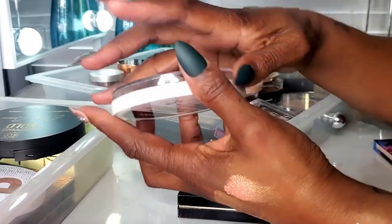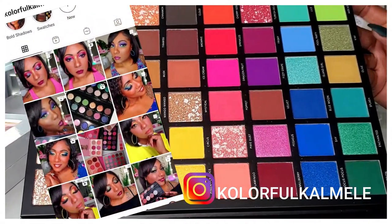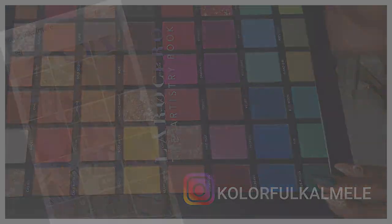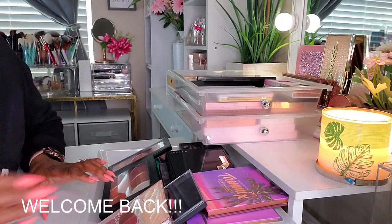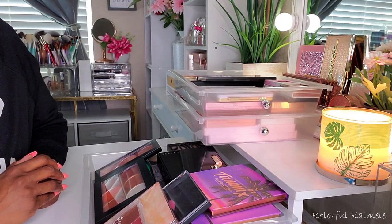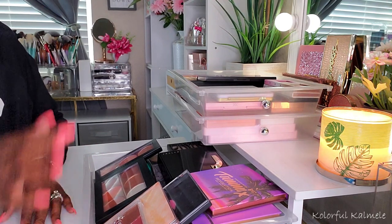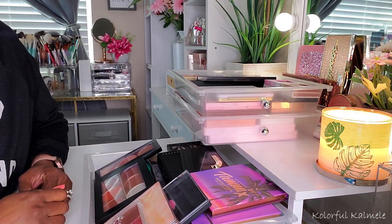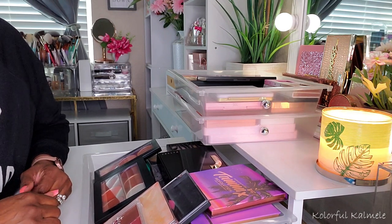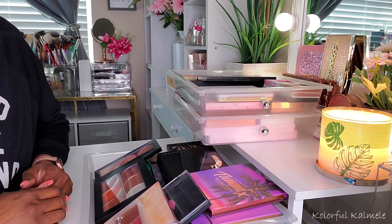Let's get started. Hi guys, welcome back. I sat down and was kind of going through my drawers. I'm really wanting to redo and reorganize some things in my room, but it's going to cost some money. So while I am contemplating and trying to figure out what I want to do,